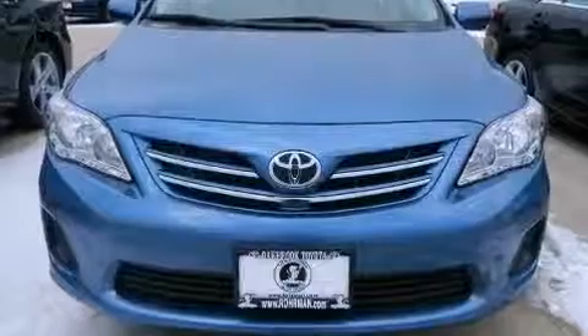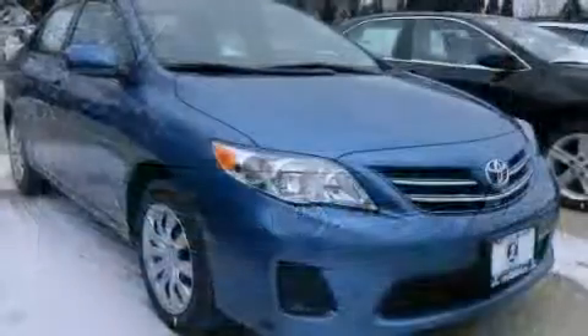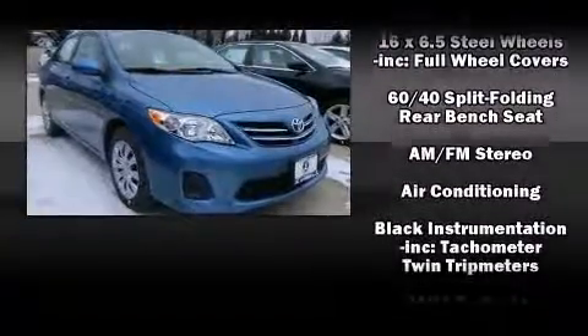Top features include a split folding rear seat, one-touch window functionality, a trip computer, remote keyless entry, and air conditioning.